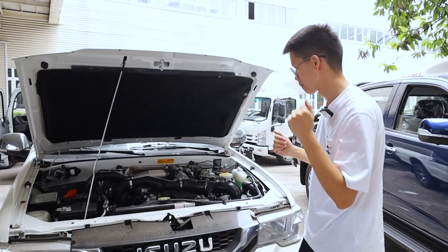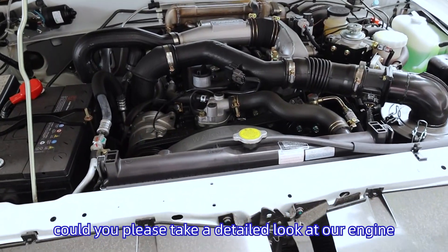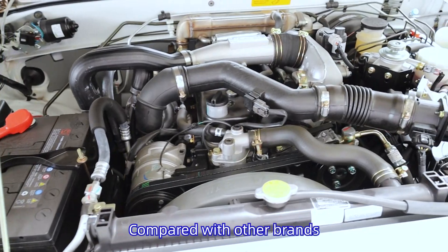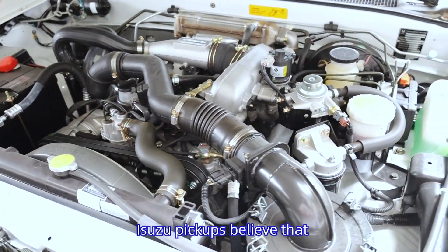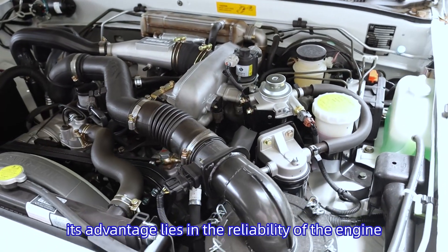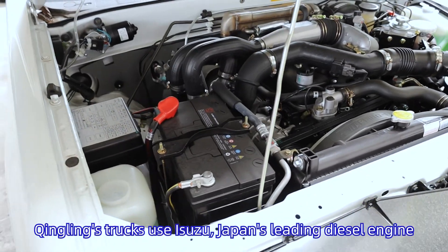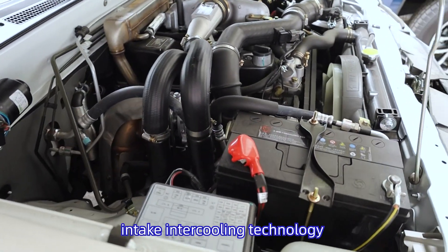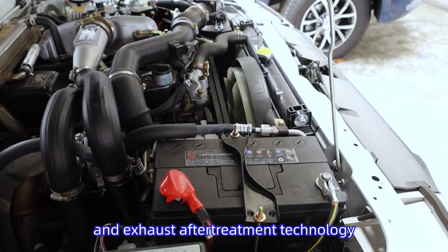If you'd like to take a detailed look at this engine — compared with other brands, Isuzu pickups are known for the reliability of their engines. Chingling Truck uses Isuzu Japan's leading diesel engine. They use high-pressure common rail technology, intake intercooling technology, and exhaust after-treatment technology.